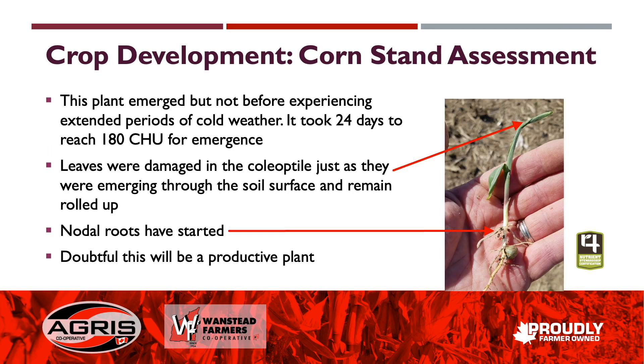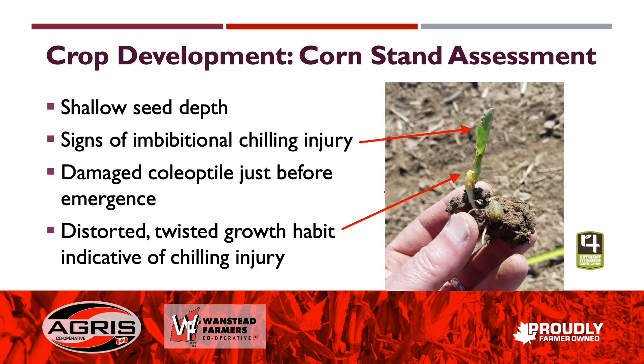Some of the others we do see emerge — some three-leaf corn. Some of this could be accumulation of herbicide, some of it could still be remnants of cold weather stresses. You had a few nights at minus five before this corn emerged, so this plant probably won't be very productive as it moves on. We're also seeing signs of individual chilling injury — twisted, distorted growth habits that are indicative of heavy crusting and cold soil conditions.